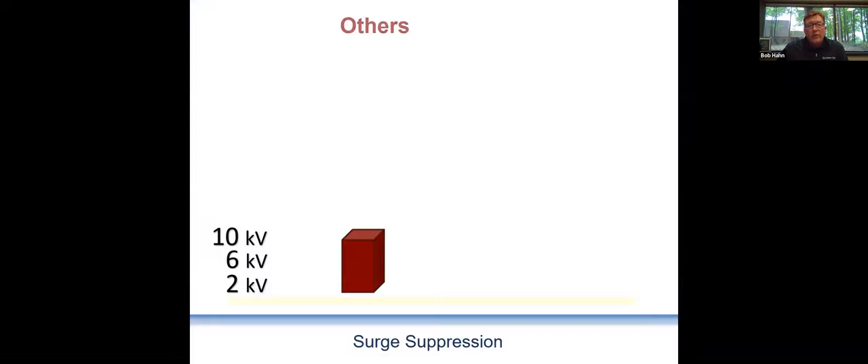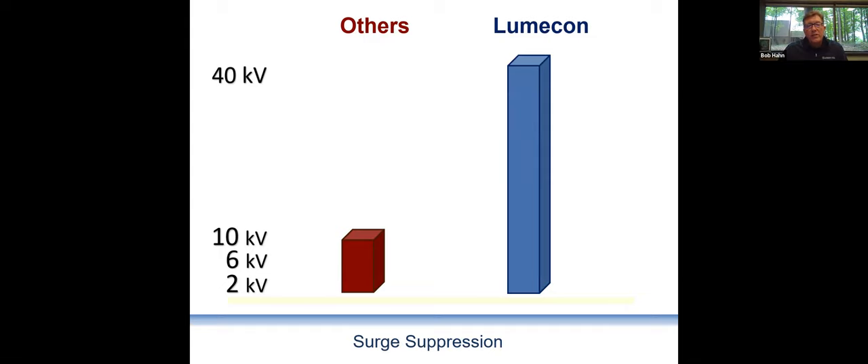While the rest of the industry is usually at about 10 kV surge suppression in most of their products, LumaCon continues to put 40 kV surge suppression in every single one of our products to mitigate dirty power, irregular power, spikes, and lightning — to help keep your LED product running and in good shape for its entire lifespan.